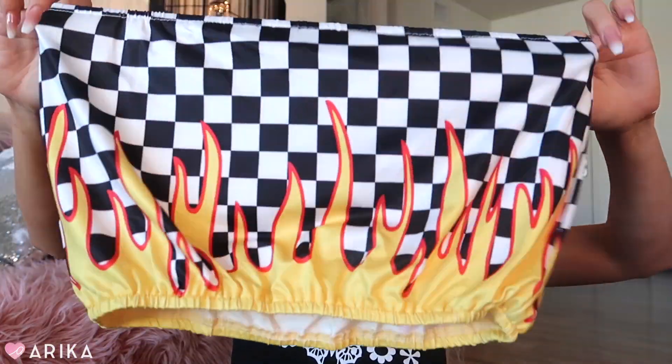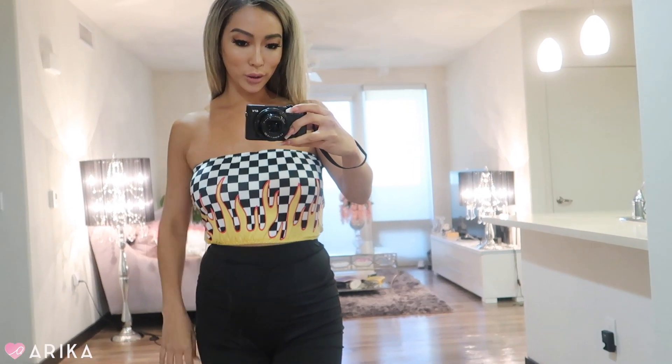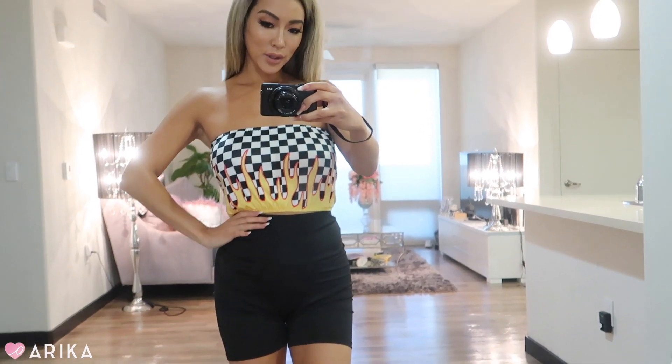The next item is this really cute Hot Wheels-style flame tube top. I thought this was so fun and definitely 90s vibes — it reminds me of movies like Drive Me Crazy and She's All That. I love this fun flame top. I feel like I want to wear it to an amusement park or a theme party, maybe even a kid's birthday party.